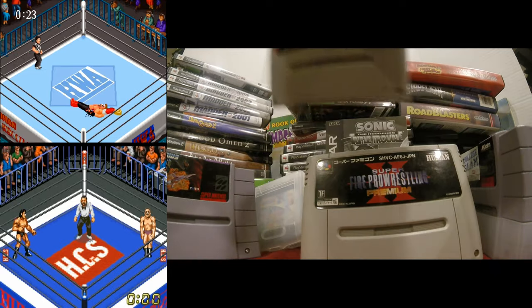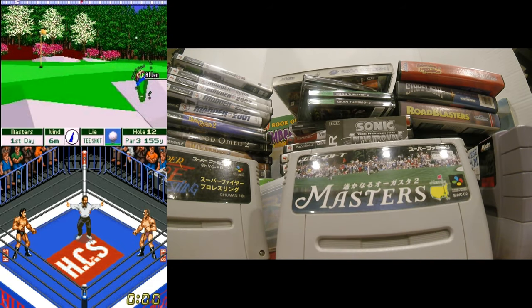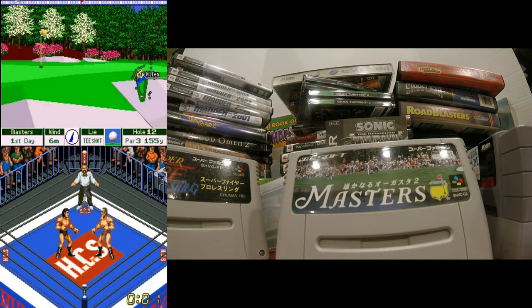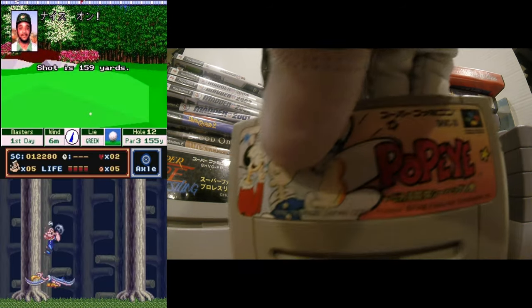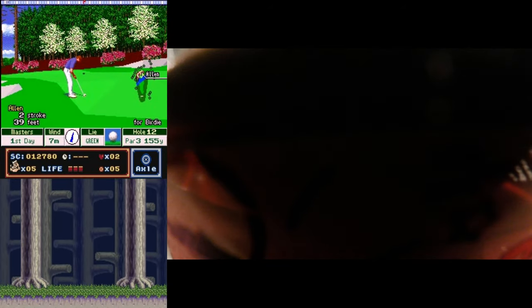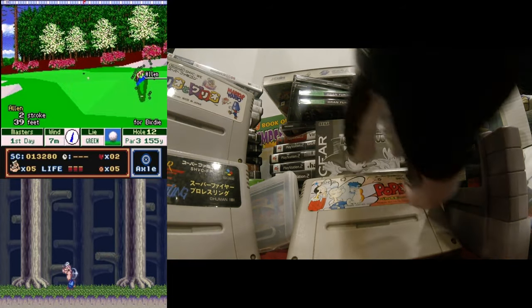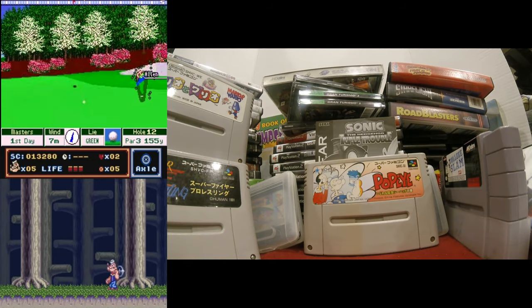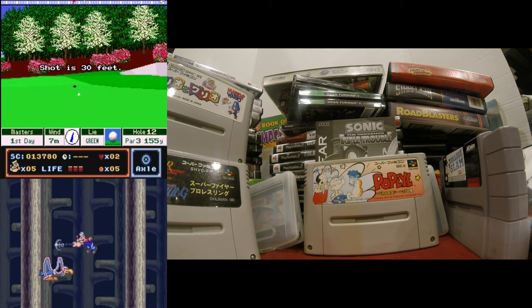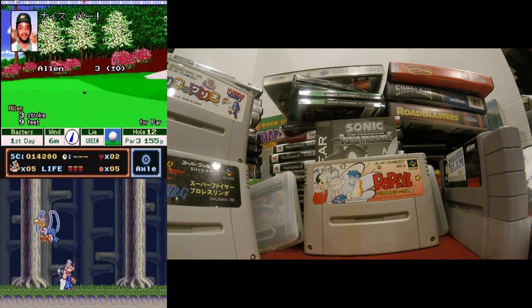Super Fire Pro Wrestling Premium and Super Fire Pro Wrestling — I've been wanting to try those. Augusta Masters 2 golf game — that's actually the reason I bought this lot in the first place. Popeye — it's kind of like a board game mixed with a platformer. There's an overworld map like a game board, you spin a wheel to see how many spaces you move, and your goal is to collect stars or hearts and then rescue Olive Oyl at the end.